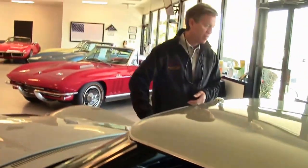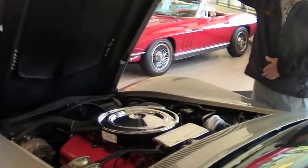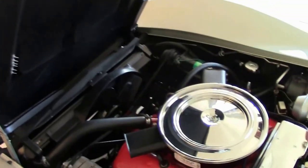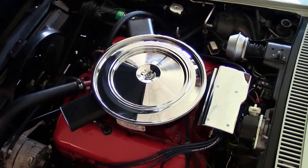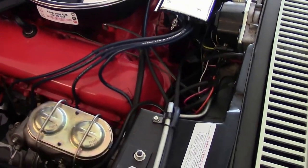Let's also look up underneath the hood and check out this 454 engine — beautiful, very clean. As you can see, the original ignition shielding appears to be a Frigidaire AC unit. Wow.